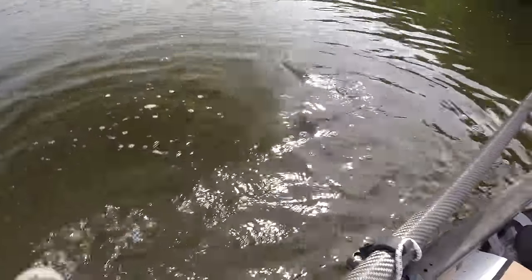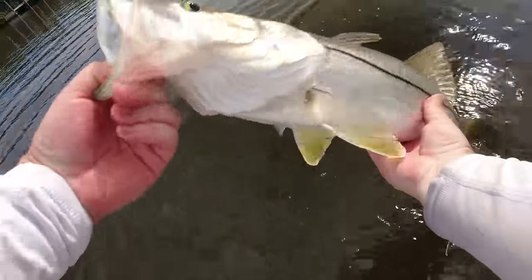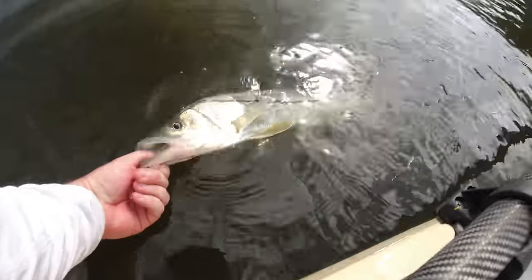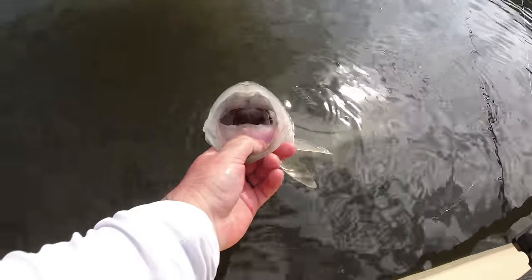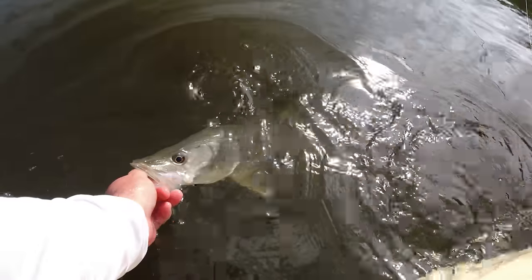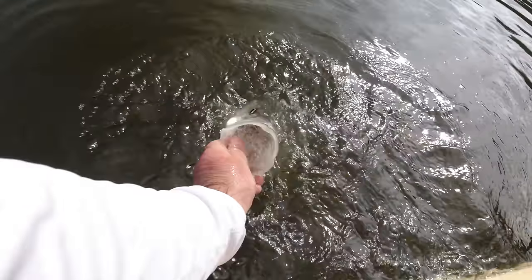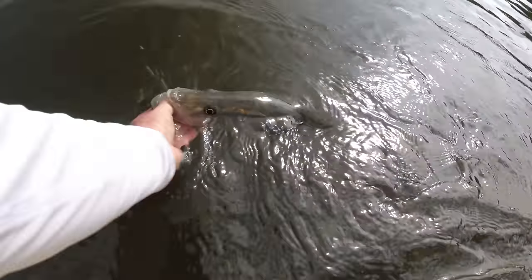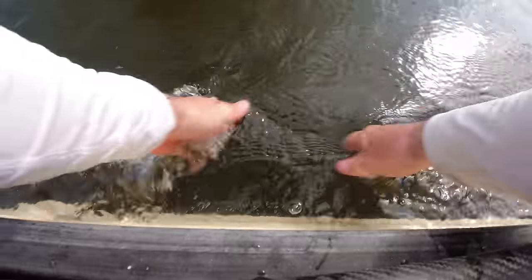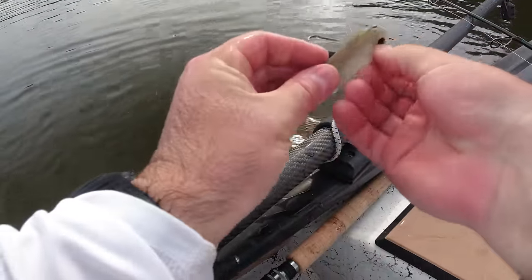There goes the lure — flew out! Nice fat fish right there. Nice fat snook — I'll go ahead and do a quick release. I know there are plenty of these guys around. It seems like they start to eat later in the day from my past couple of successful snook fishing trips — the later in the day the better. There he goes, quick and easy.